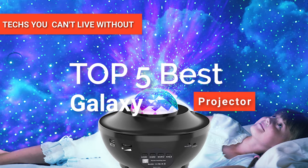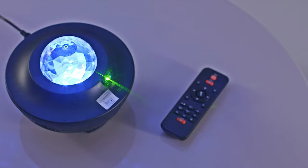Hey guys! In this video, we're going to look at the top five best galaxy projectors available on the market today. We made this list based on our own opinion, research, and customer reviews.